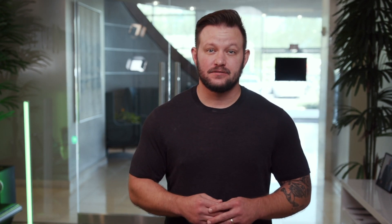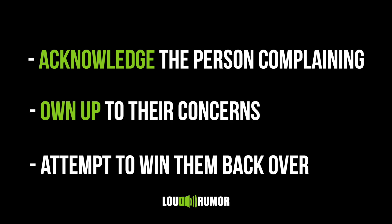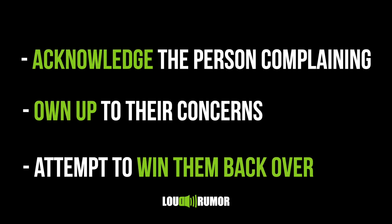Keep in mind, the customer is not always right, but they always must be heard. What's important when managing bad reviews is to take accountability. The person is probably not right — maybe not right — but own up to the fact that you may have done a poor job managing their expectations or their perceptions. Acknowledge the person complaining, own up to their concerns, and attempt to win them back over. If that's not something you want, then wish them well and move on. This type of response will go over well with potential leads looking at review sites or social media. And if you have a good strategy for generating more reviews from your awesome members, they may even chime in and back you up.